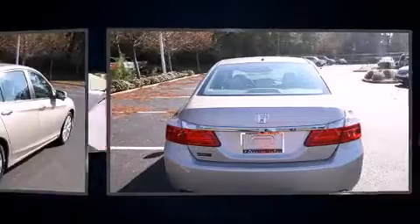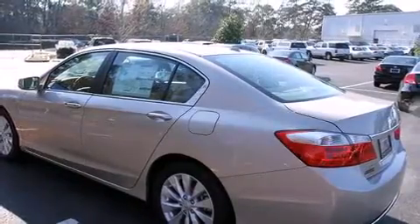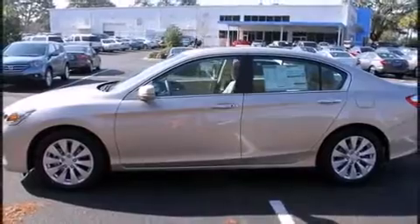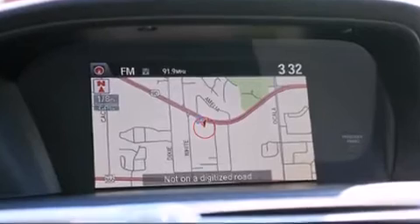A wealth of standard features means that you no longer have to sacrifice. These include heated seats, power front seats, an automatic dimming rearview mirror, fully automatic headlights, lane departure warning, blind spot sensor, and one-touch window functionality.